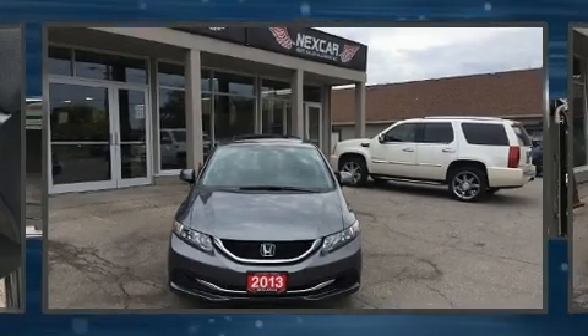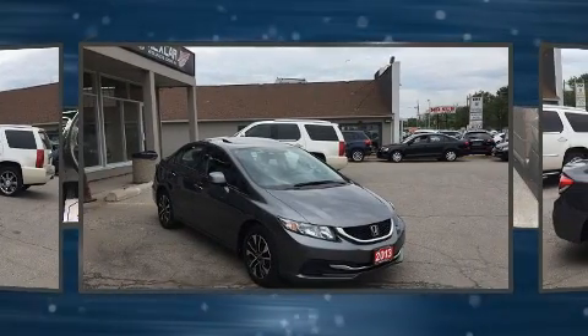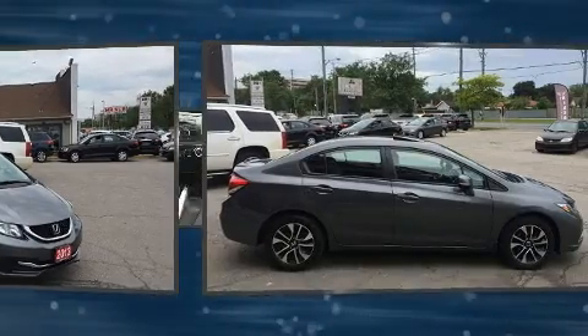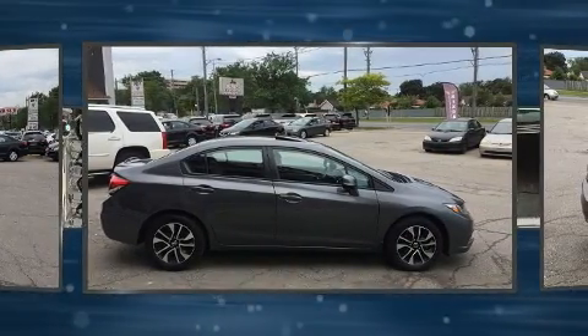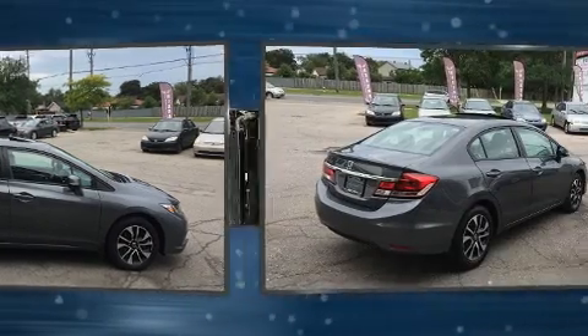You're going to love the 2013 Honda Civic. This four-door, five-passenger sedan still has less than 80,000 kilometers. Smooth gear shifts are achieved thanks to the 1.8-liter four-cylinder engine, and for added security, dynamic stability control supplements the drivetrain.